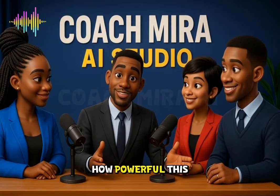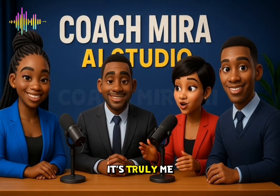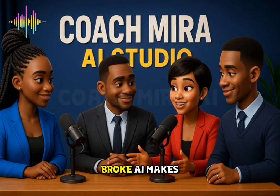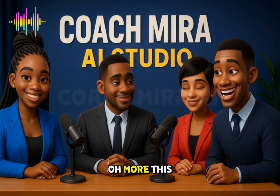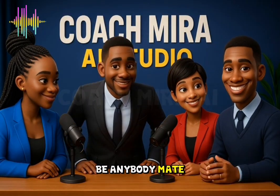Now you've known how powerful this tool is. To my invitees, what do you have to say? It's truly neat interactive media. Even hosting shows, Grok AI makes it all possible. The creativity, the syncing — Grok AI no be anybody's mate.